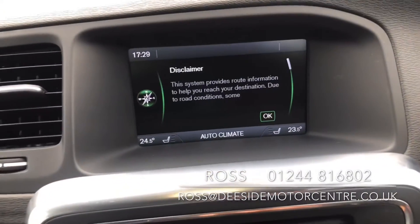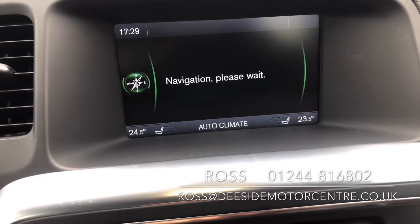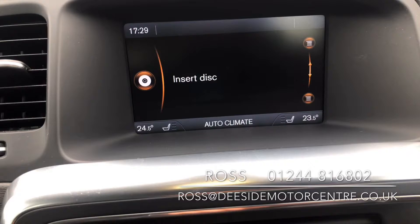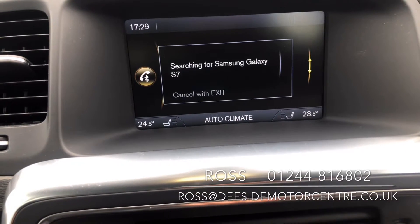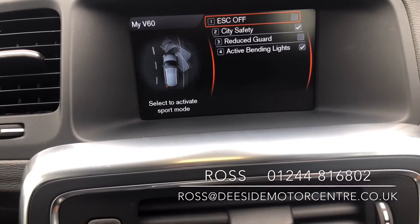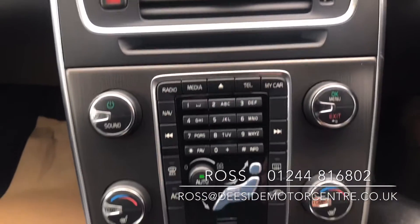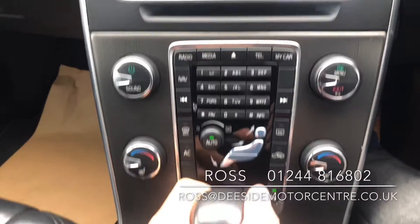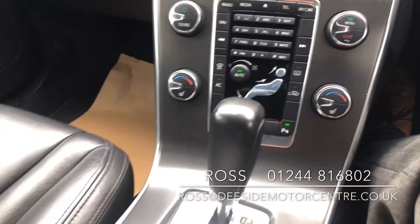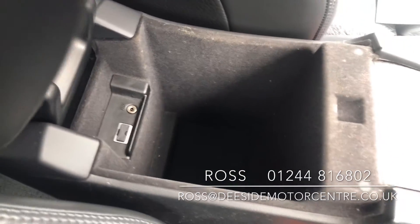In the center you've got the sat nav, and also the radio with wavebands AM, FM, and DAB. There's a media feature for playing your own music through the car, a telephone feature for making calls, and car settings which include City Safe and active bending lights. Further down there's a CD tray, aircon, parking sensors that pop up onto the screen, heated seats on either side, and towards the back you've got cup holders, USB, and aux inputs.